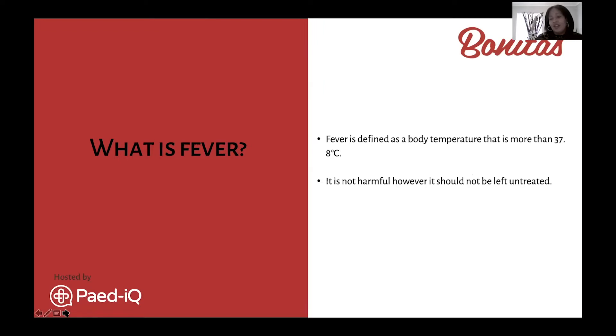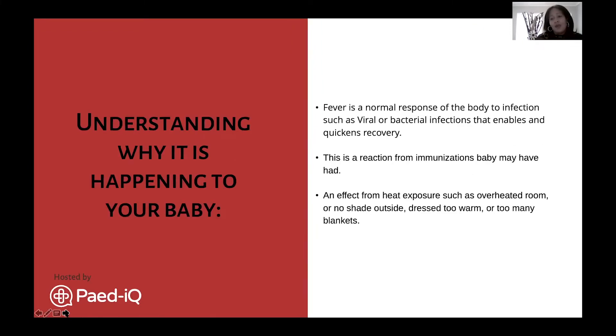Fever is defined as a body temperature more than 37.8 degrees Celsius. It is not harmful, however it should never be left untreated. Fever is the normal response of the body - it's how we react to viral and bacterial infections, and it also helps to quicken recovery. It's our body's natural defense, and it can also be a reaction to immunizations that baby may have had.